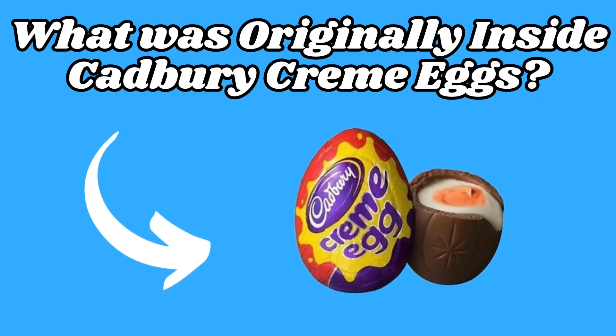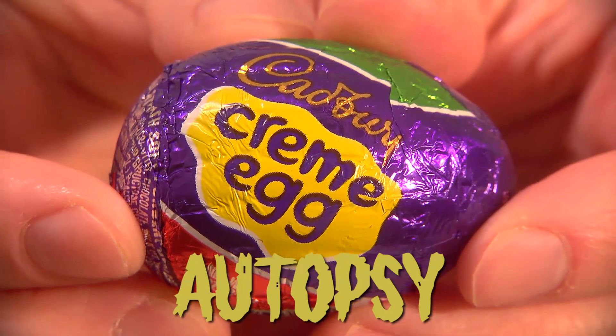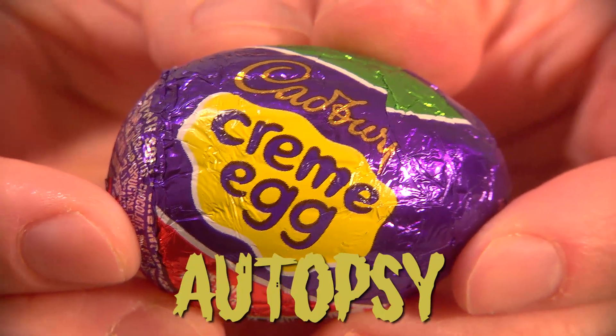What were Cadbury creme eggs originally filled with? Let's find out in today's history, review, and autopsy of Cadbury creme eggs.